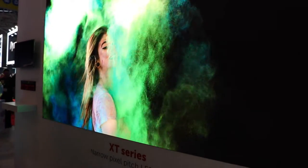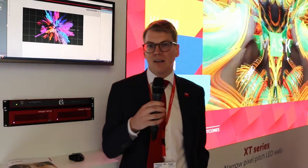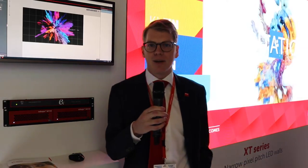The E stands for entry line, so it's a mid-range product where the LED selection is different, resulting in a lower brightness. The HB stands for high brightness — a higher brightness version especially for lobbies and places with a lot of ambient light where you really want to wow the people walking in front of the wall.